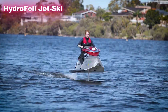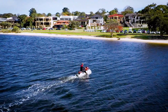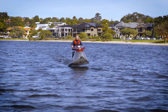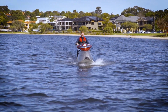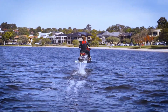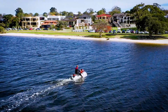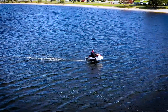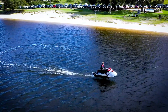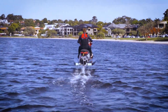Hydrofoil Jet Ski: The Future of Water Adventures. Imagine flying across the water instead of just skimming over it — that's exactly what the world's first electric hydrofoil jet ski brings to life. This futuristic watercraft combines the thrill of high-speed water sports with eco-friendly technology, making it perfect for adventure lovers who also care about the planet. Thanks to its hydrofoil design, the jet ski actually lifts slightly above the surface, reducing drag and letting you glide almost effortlessly.